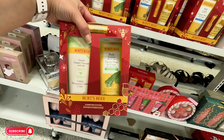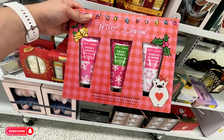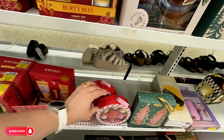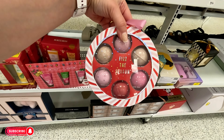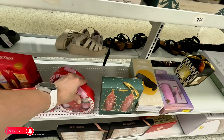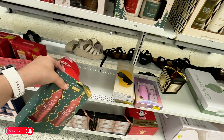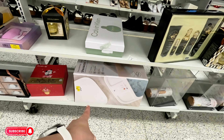They have Burt's Bees sets for $12.99 — body lotion and cream cleanser. Betsy Johnson in honey amber, sweet peony, and vanilla almond — $4.99 for this hand cream. Body fizzers for $5.99 — cute little stocking stuffers. Peppermint scented hand cream and hand scrub for $4.99.